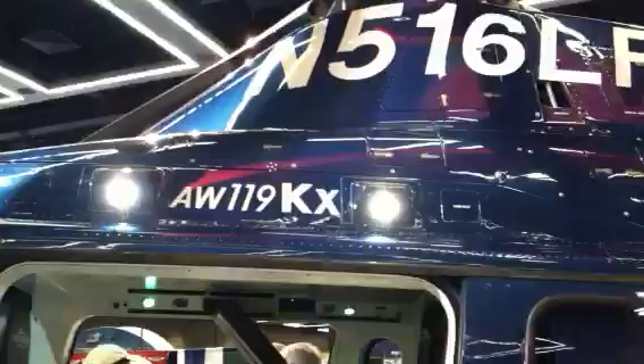Here's another blue helicopter. I'm not sure where this one's out of. This looks like an Augusta product — yeah, it's an Augusta 119. There it is. It's blue. Look at the mountains on the paint. Pretty cool.